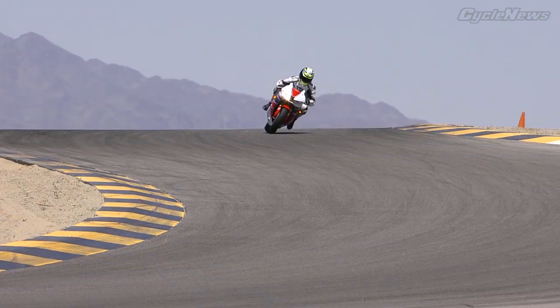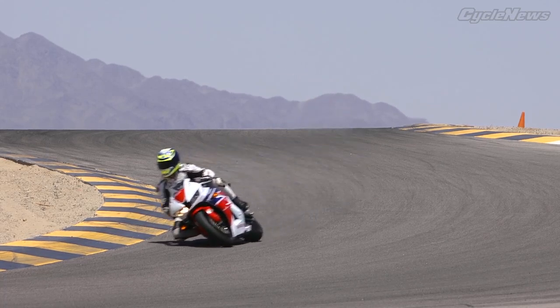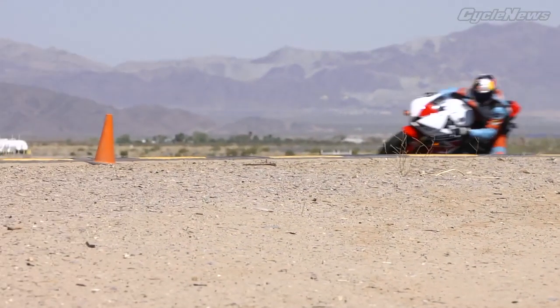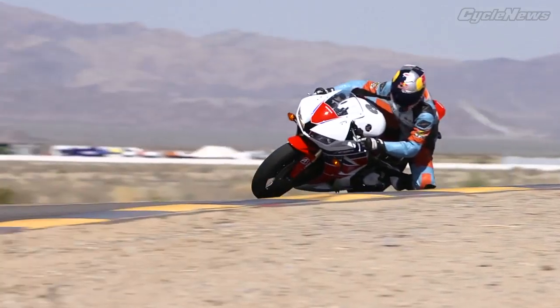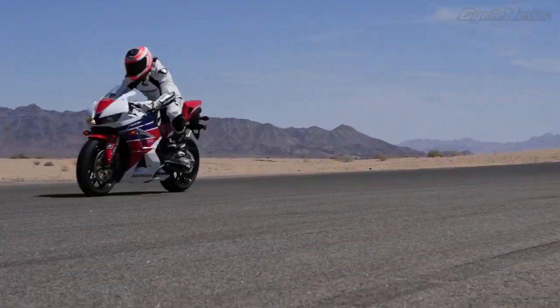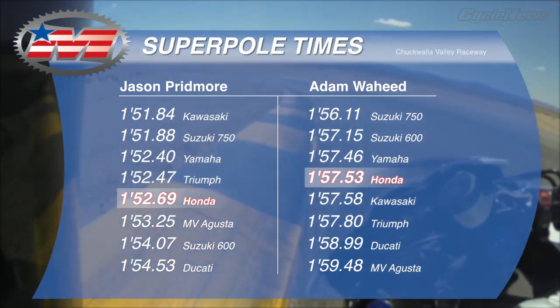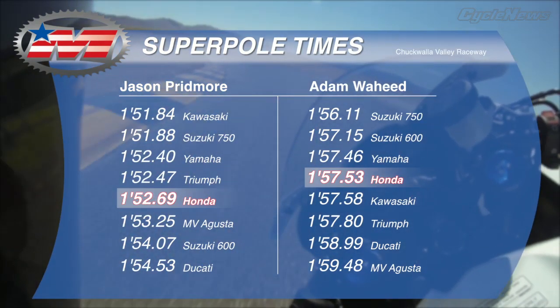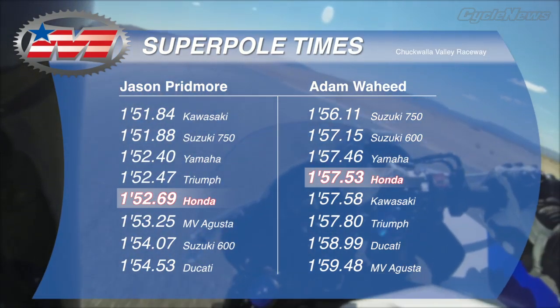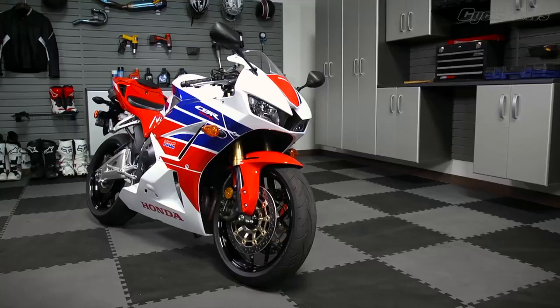The CBR's upgraded hardware pays dividends during corner entry with extraordinary levels of maneuverability. Despite the cat-like agility, it didn't elicit the same rock-solid mid-corner composure that we remember. It also continues to come up short in the motor department, a complaint we've expressed for years. Mid-pack Super Pole times and scores in key subjective categories once again kept the Honda out of the top spot. Big Red knows where it needs to improve, and now it's time to act.